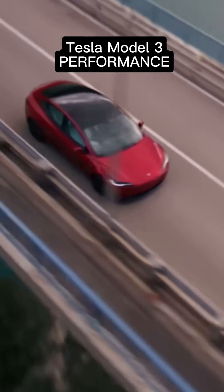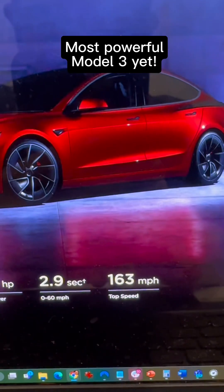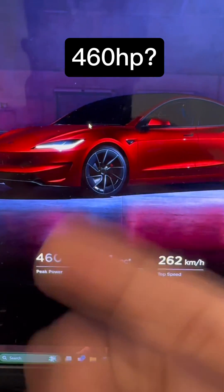The Tesla Model 3 Performance is finally here, and this is the fastest Model 3 yet with over 500hp. But wait — why is it only 460hp in Malaysia?